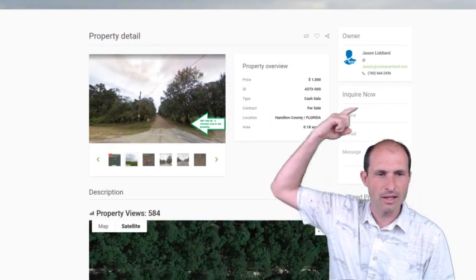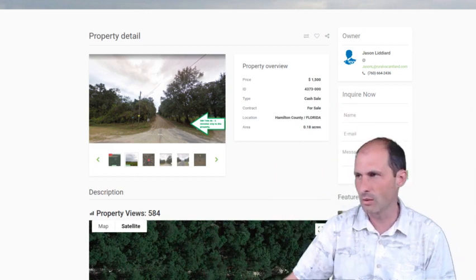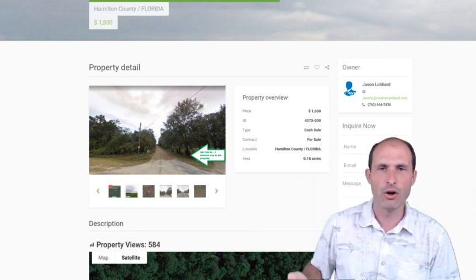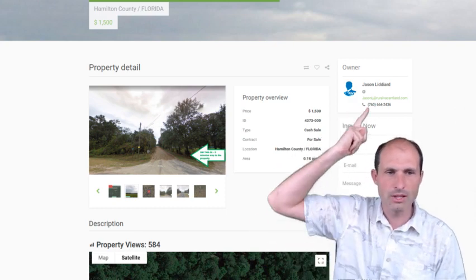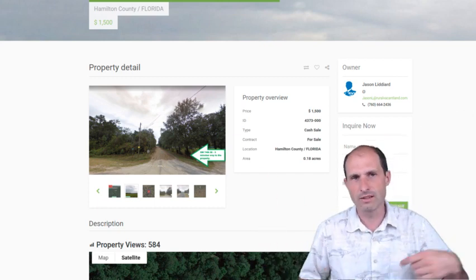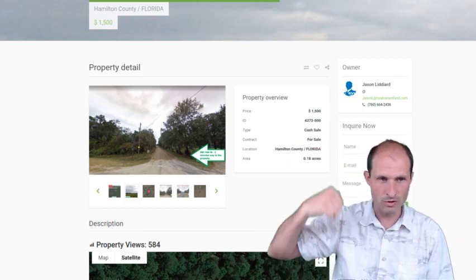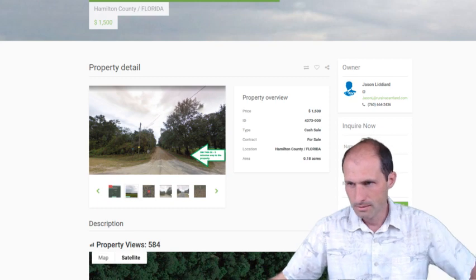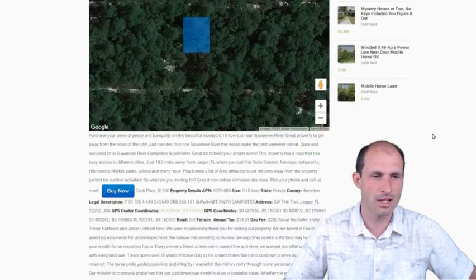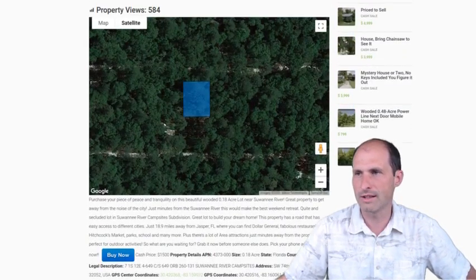We've got Jason Lidiard up here. He's the owner of this property. He's got his name and number up there — he's the one selling this property. You can call him and ask him questions. If you've got this pulled up on your phone, you can click on his phone number. There's a link down in the description of the video that'll take you back to the website, and then you can click on that phone number to start calling him. If you're using a computer, you just type it in and go. But you don't even have to call him because he's got a buy-it-now button — that blue button. You just click on that and you can go for it.